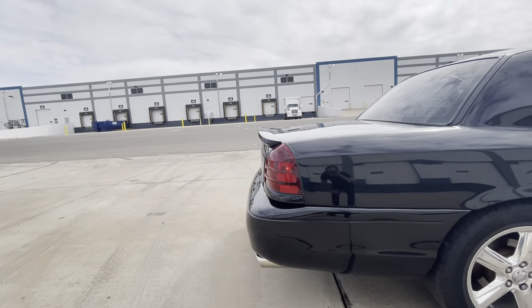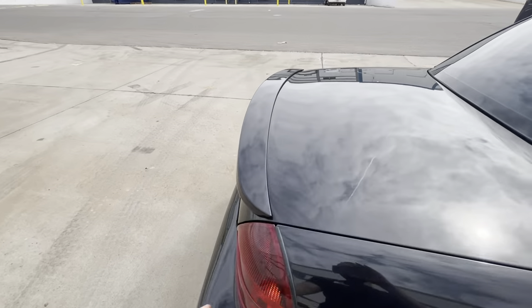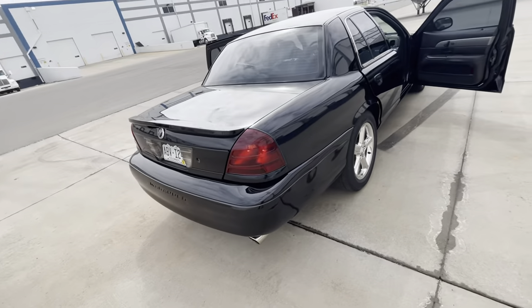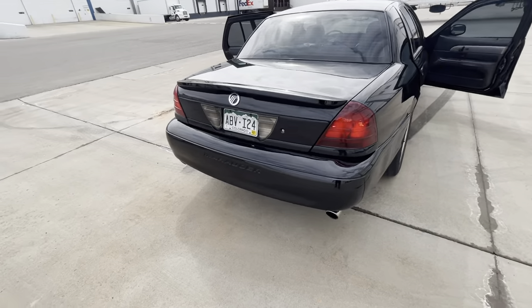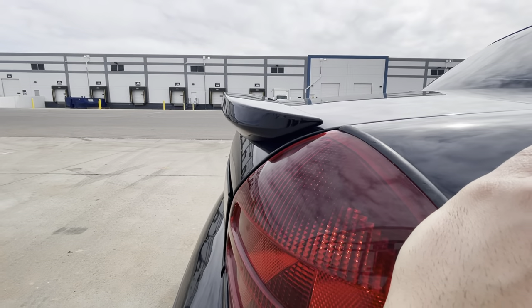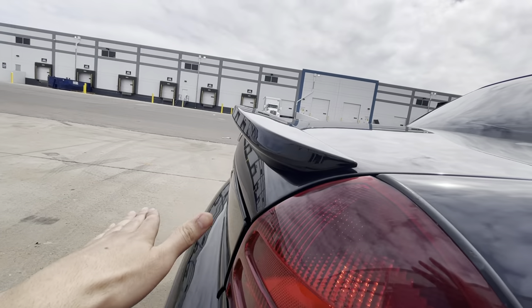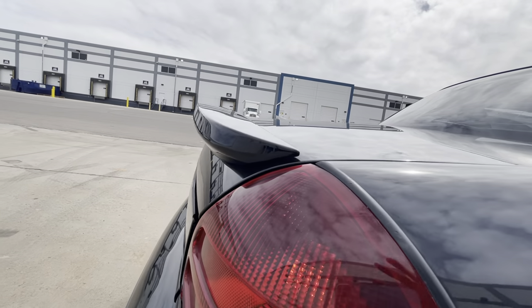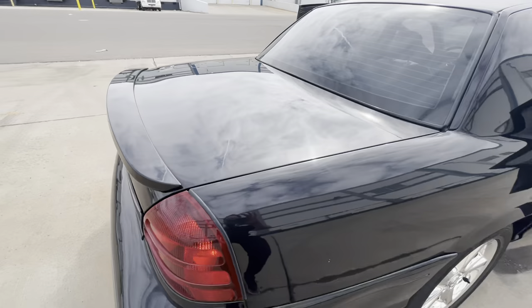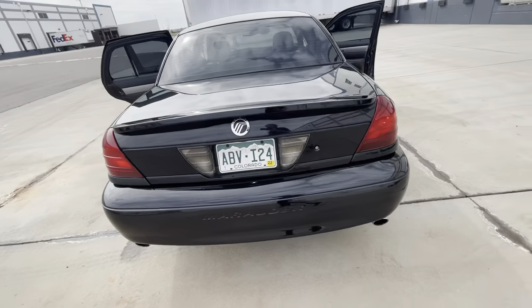Spoiler — funny story. Marauder owners who see this are going to say 'that doesn't look right,' and I know it doesn't. My Marauder's unique. This is an OEM spoiler. I took it to the dealership in Delray, Florida — Delray Motors — and asked them to put it on, and they put it on a little high. For most Marauders it should be down flush with the back of the trunk. But when I look at Hellcats I see them high like that, so that's how I make myself feel better about it.